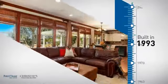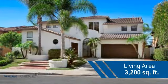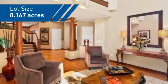This property was built in 1993 and features over 3,100 square feet of space, giving you a spacious layout to play host or kick back and relax after a long day.